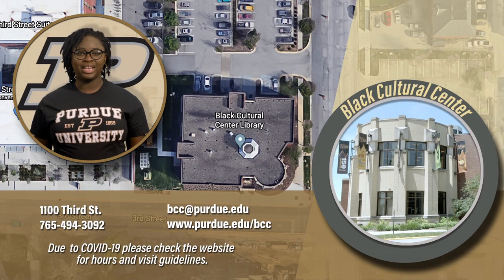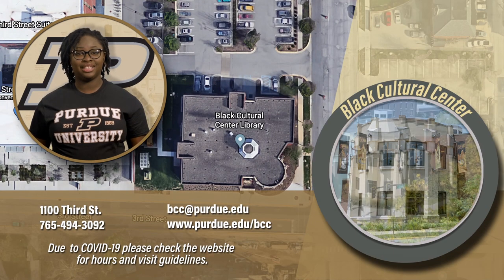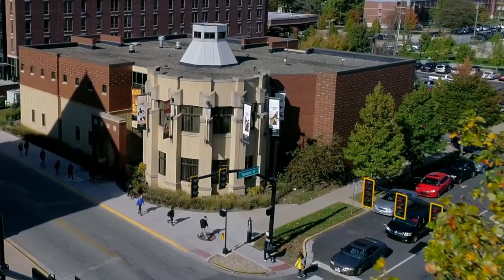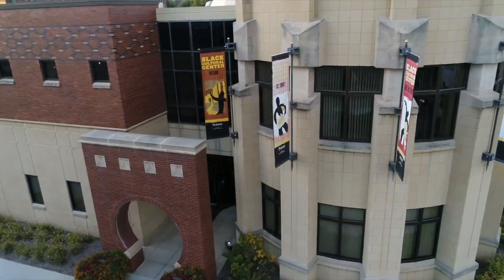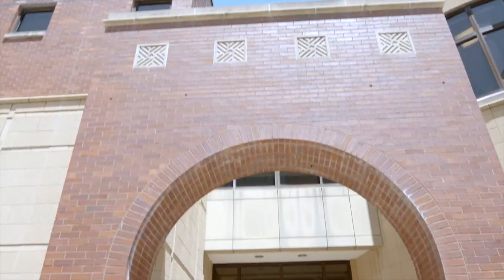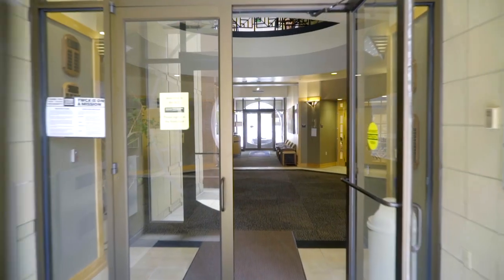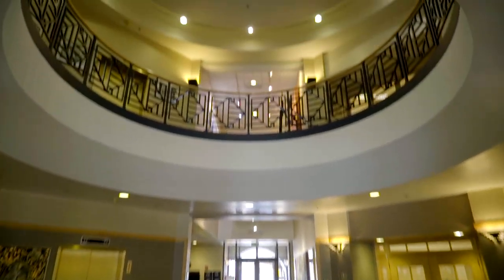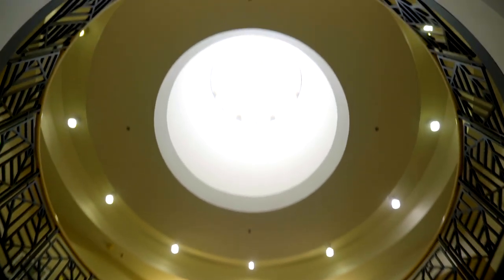Founded in a period of Black student activism in the late 1960s, the Black Cultural Center is the most senior of the campus's cultural centers. The first on campus to be designed by an African-American architectural firm, this 18,000-square-foot facility built in 1999 emulates the layout of a traditional African village with a grand circle at the building center.